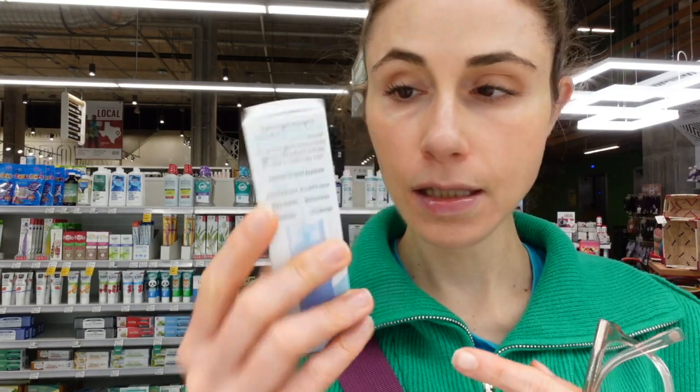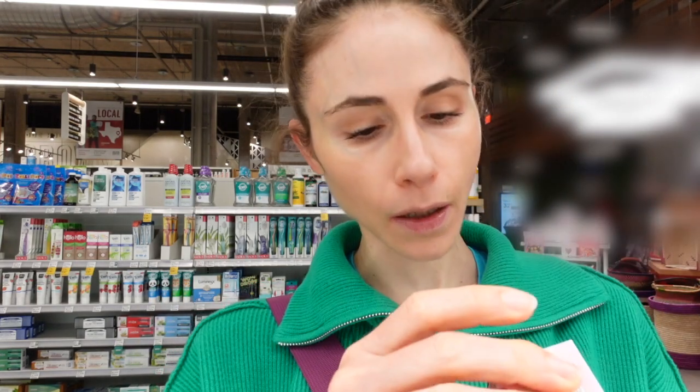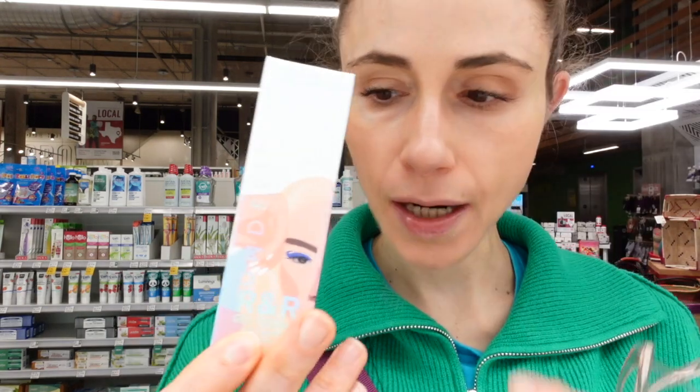Looks like they came out with a gel cream — I haven't tried this — with shiitake. Shiitake mushroom extracts are very moisturizing and probably have anti-inflammatory compounds. Ceramides are lipids in the skin barrier, so they help with barrier function, keeping irritating things out and moisture in. This also has peptides, which are hydrating. Jojoba seed oil is an emollient, and shea butter is nice for reducing water loss. I'd like to try this at some point.